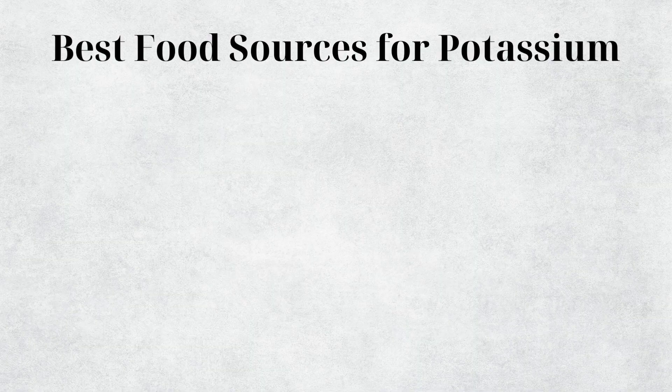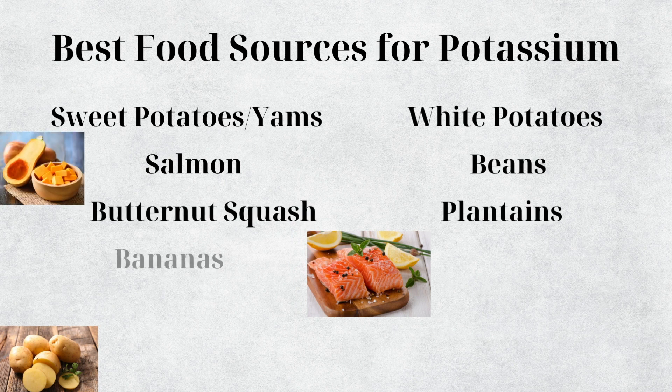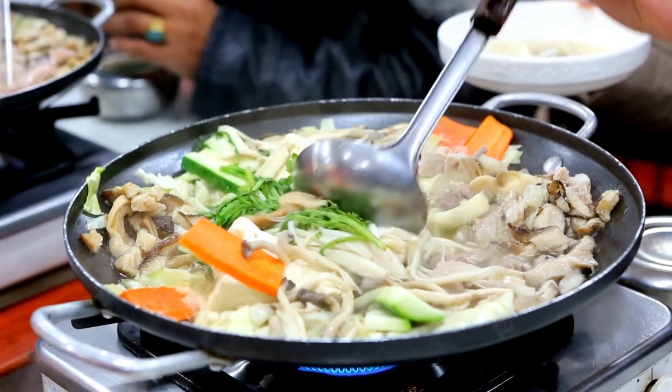The best ways to get potassium through diet include sweet potatoes, yams, regular potatoes, salmon, beans, butternut squash, plantains, bananas, oranges, coconut water, milk, and Greek yogurt — prioritizing fruits and vegetables. Meats do contain potassium, but it's largely lost in cooking water unless you consume the juices, so stews and soups with broth will be very rich in potassium.